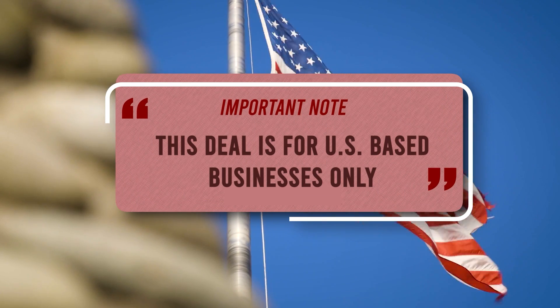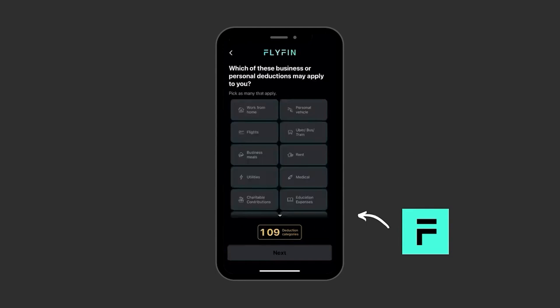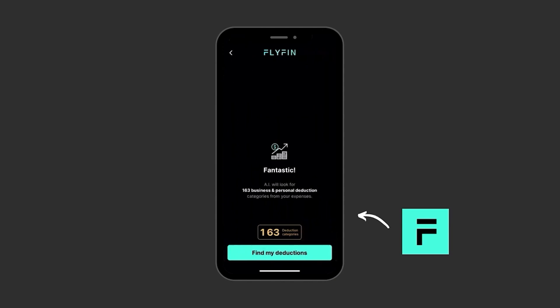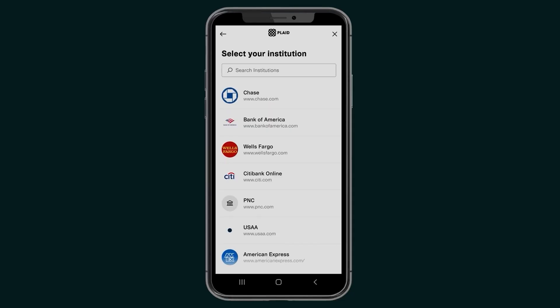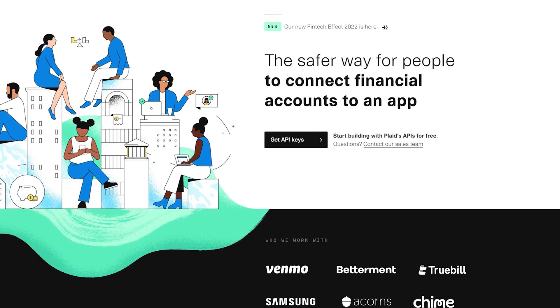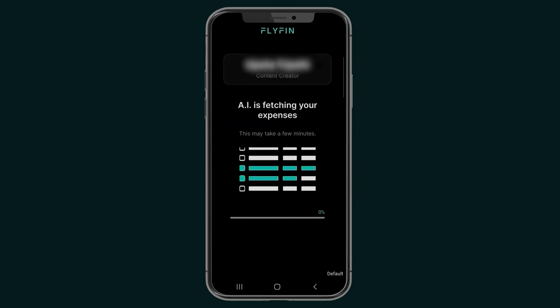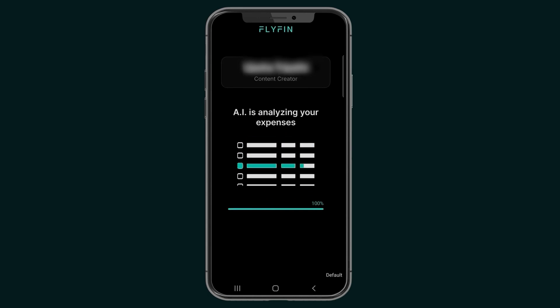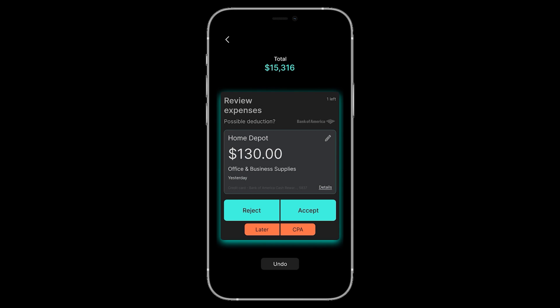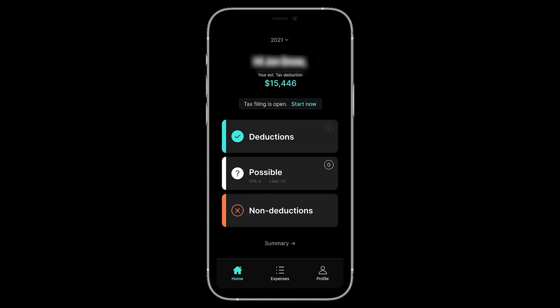This deal is for US-based businesses only. Flyfin's mobile app automatically finds every possible tax deduction, so you're not sifting through receipts and spreadsheets by hand. To get started, you just need to link your account statements with Plaid, a secure platform designed for maximum privacy that can encrypt your financial data. Then the AI-powered tax engine will analyze your expenses based on 124 business and personal deduction categories. Flyfin lets you accept or deduct expenses as you go, and you can track deductible expenses and taxes owed with monthly summaries.